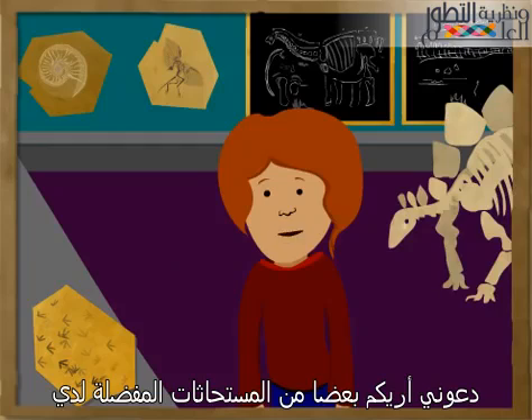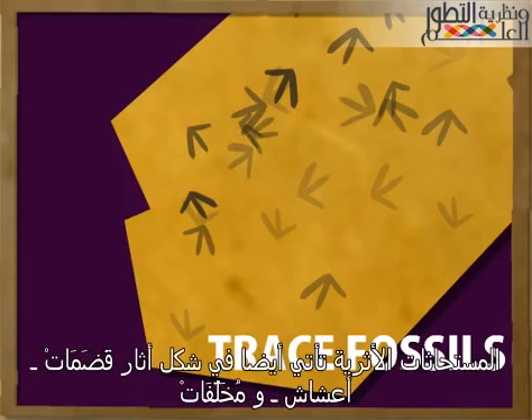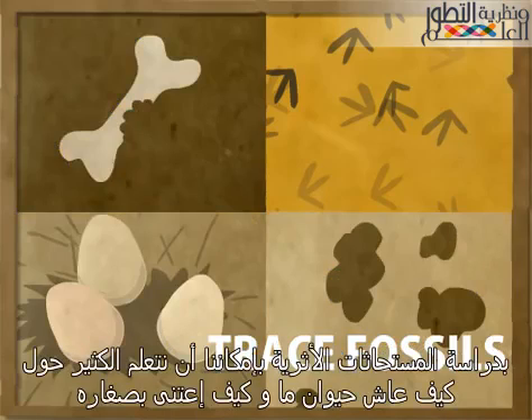Let me show you a few of my favorite fossils. These dinosaur tracks are called trace fossils. Trace fossils also come in the form of bite marks, nests, and droppings. By studying trace fossils, we can learn a lot about how an animal lived and cared for its young.